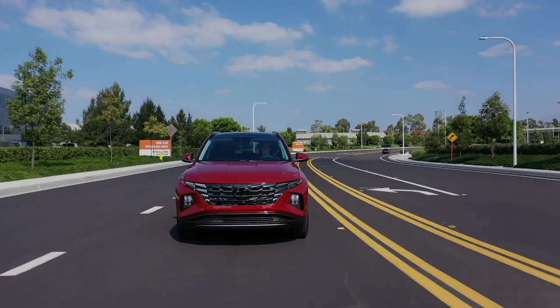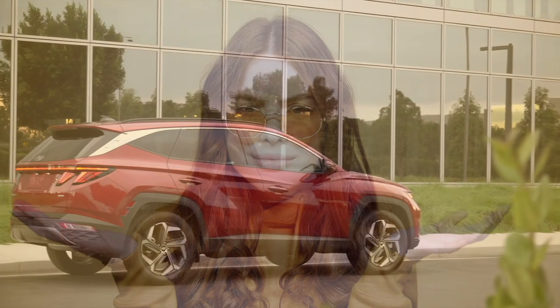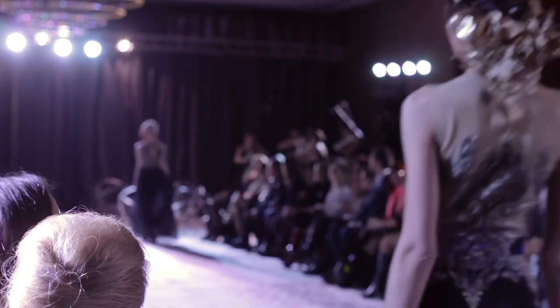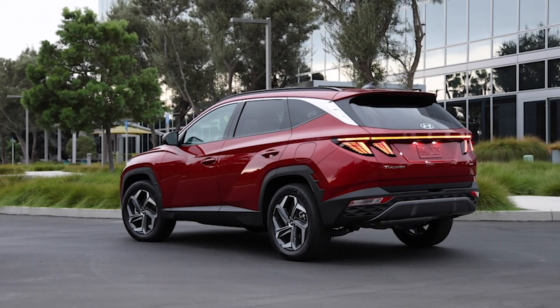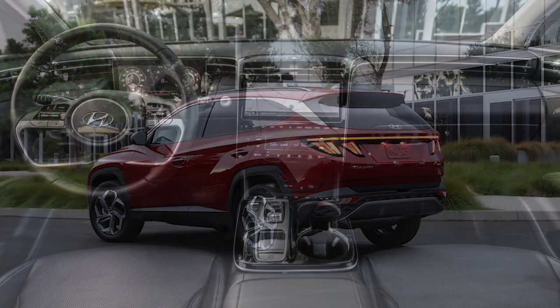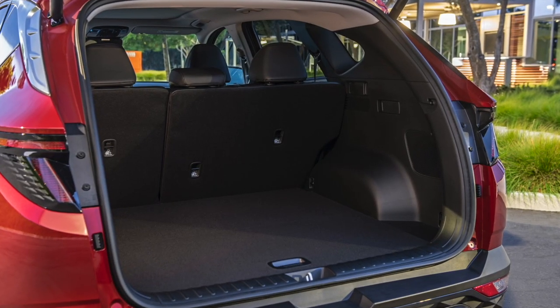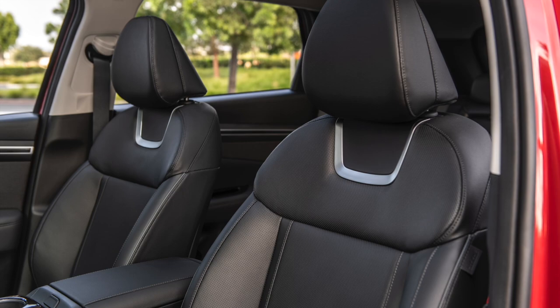Next up, we have the winner of the best compact SUV for families, the Hyundai Tucson. The Tucson's design is sleek and stylish — the SUV equivalent of a model on a runway. But don't let its good looks fool you. It has a spacious and functional interior that can easily fit your family and all of your gear. The seats are super comfortable, making long road trips a breeze.